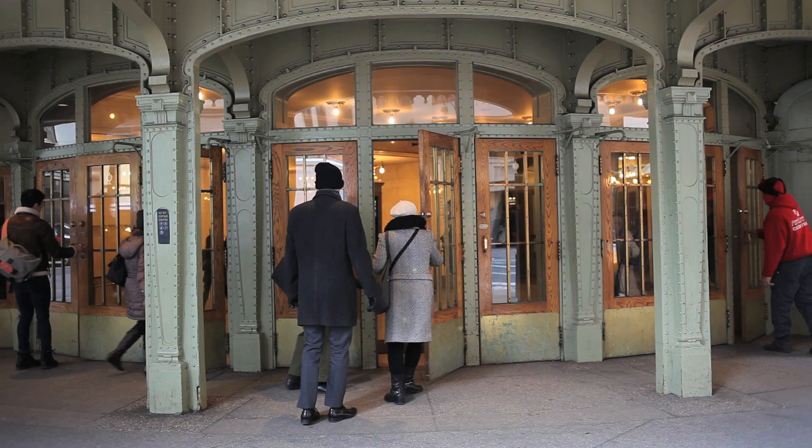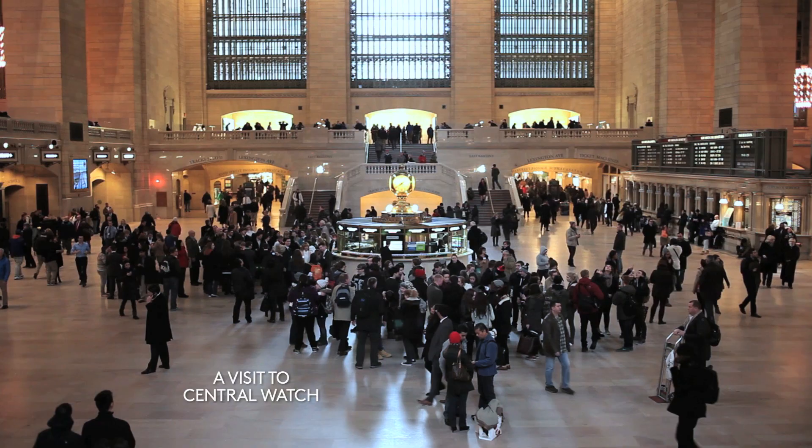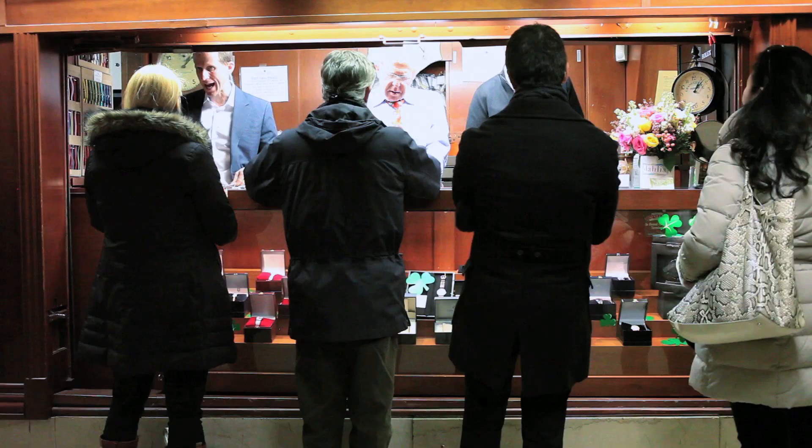The greatest thing about Central Watch is that we're in Grand Central Terminal. The worst thing about my store is people have a tough time finding us. When you're standing in front of track 38, right to the left of it is the 45th Street passageway. You will find Central Watch 100 feet down the corridor, built into the wall on the left-hand side.